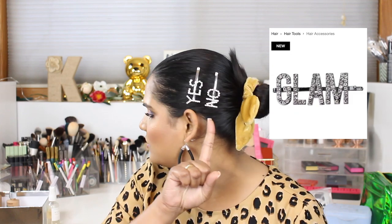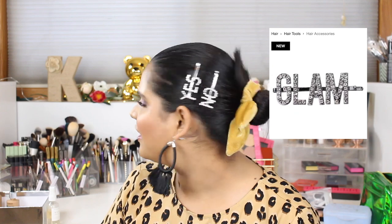I also have the Kitsch rhinestone glam bobby pins — one set is $29 and I couldn't find them anywhere so I put them on my Sephora list. But then a local store here in Fargo had ones that just say 'Yes' and 'No' for under $10, so I scooped those up. I'm taking the Kitsch ones off my loves list.